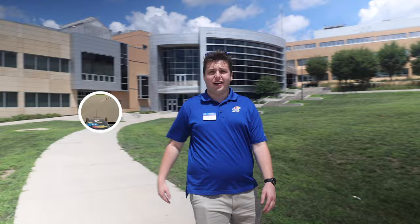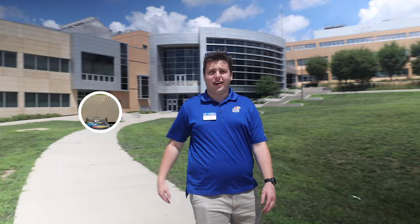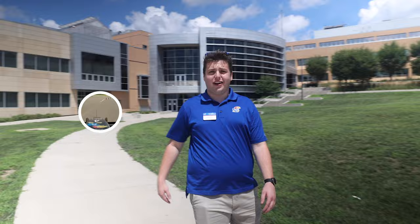So this is our engineering complex. It's home to our largest professional school here at KU, with all sorts of great projects happening here, such as Jayhawk Motorsports.